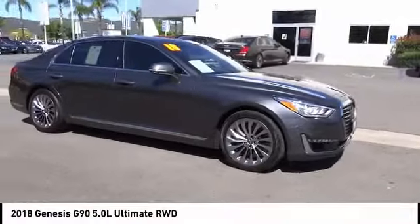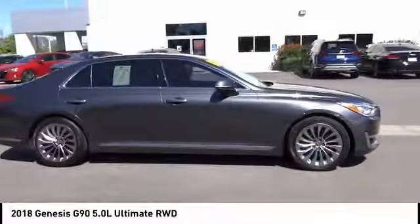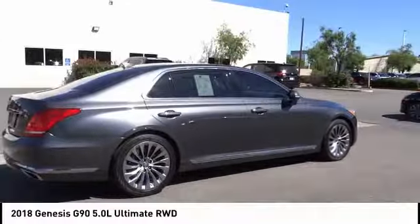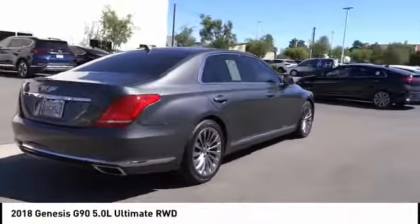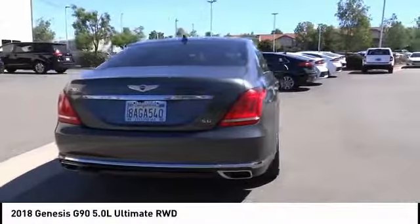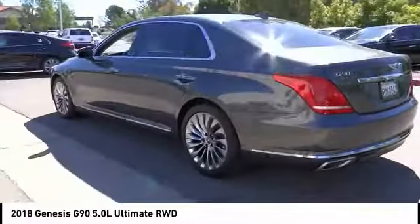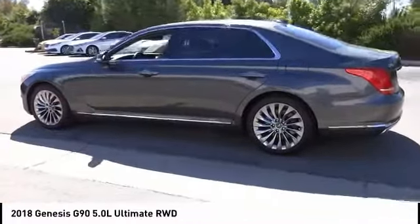Stop by and take a look at the 2018 G90. The Genesis G90 is the ultimate luxury sedan with high levels of technology, comfort, quality, and functionality. This vehicle will make you feel like royalty and is priced below $55,000.